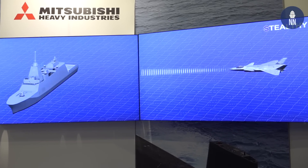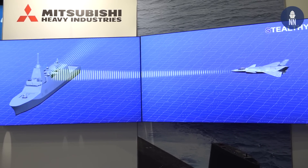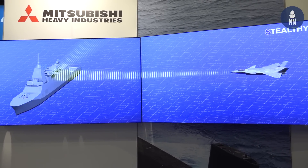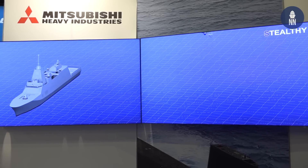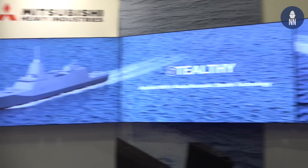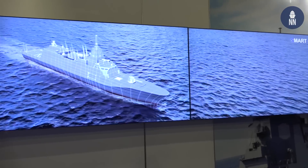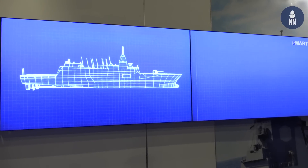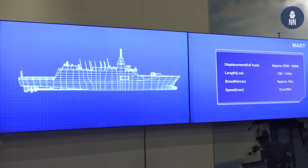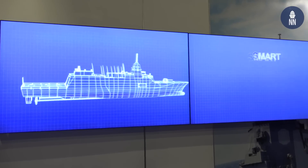According to MHI, the 30FFM frigate will have a full load displacement of about 5,500 tons, with a length of 132 meters and a beam of 16 meters. It will have a maximum speed in excess of 30 knots. The crew complement will be quite low at about 90 sailors, indicating a high level of automation on board.